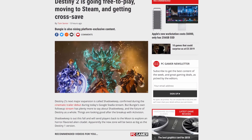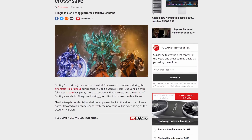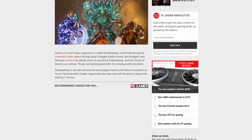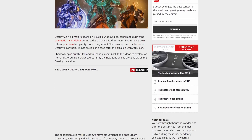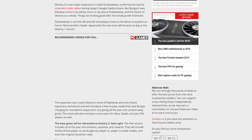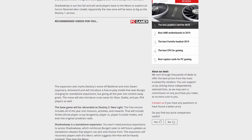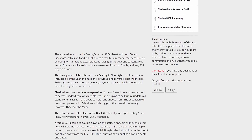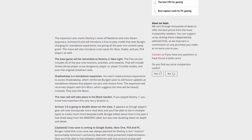The free version, which will be rebranded as Destiny 2: New Light, comes with all Year One content. If you want to access any of the expansions beyond that, you'll have to fork over some cash. As well as the move to Steam, there will also be cross-saves for all console platforms including Xbox, PS4, and Stadia. There's also a standalone expansion coming later this year called Shadow Keep — so pretty interesting things happening on the Destiny 2 front.